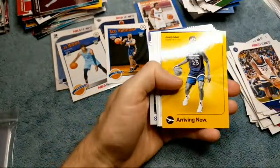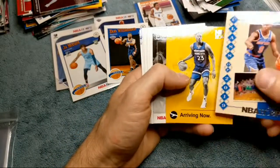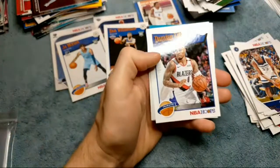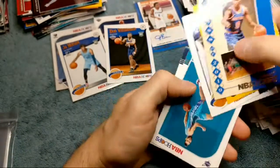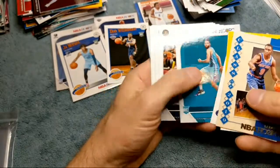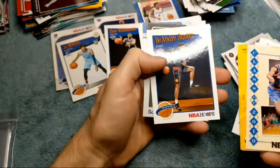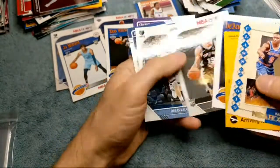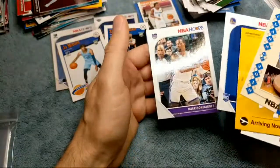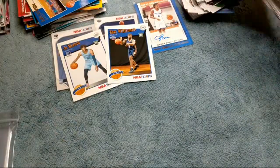RJ Barrett class... Jarrett Culver — he was on the team playing against Zion in that college game, which was a really fun game. It came down to the wire and Duke ended up winning because the other team missed like two shots. Cody Martin, DeAndre Hunter rookie card tribute, Luca Mantic, Jordan Poole, and Harrison Barnes. Not bad — we've got two more packs left on these Hoops cards.